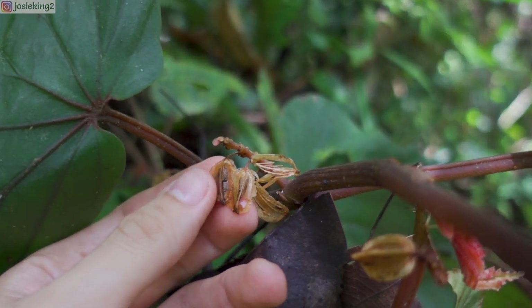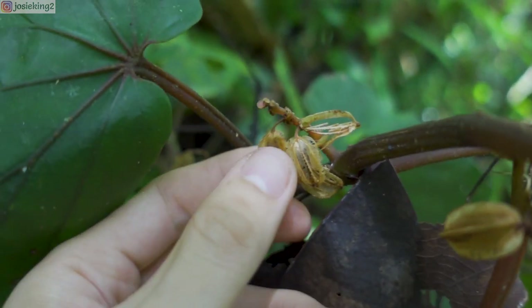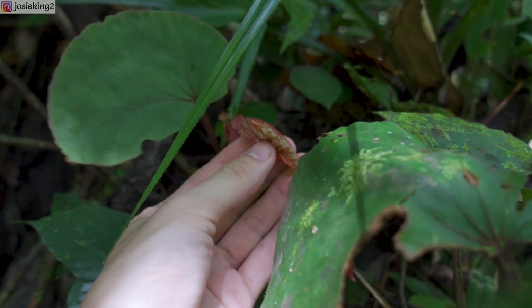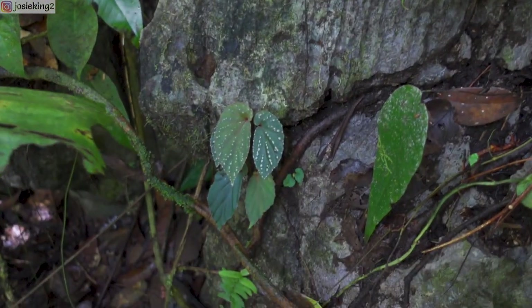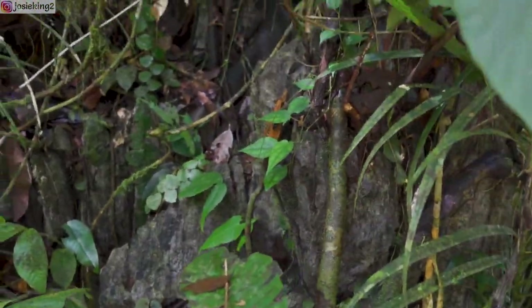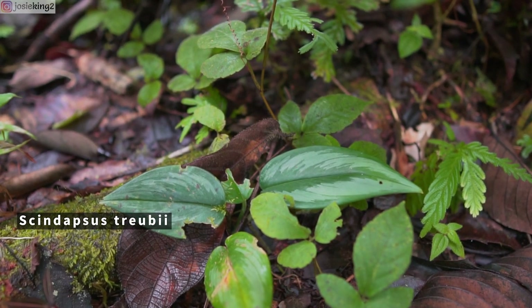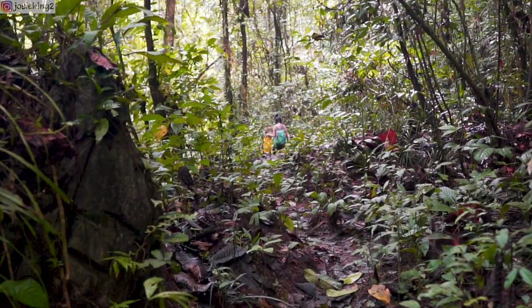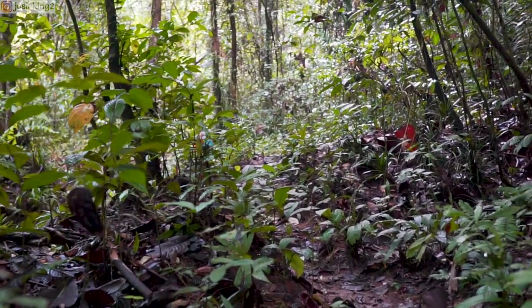It so happens that there are some seeds here — but there are no longer seeds inside these sacks. This is an example of how they look like. A new leaf is forming right here. Perfect. Let's move underneath — we have the babies, let's check them out.